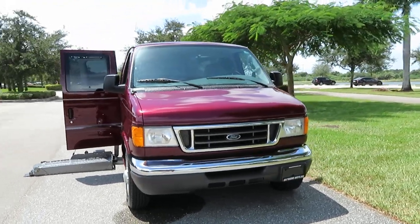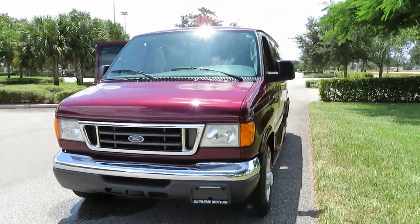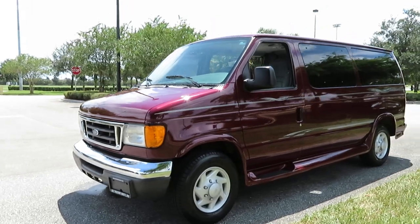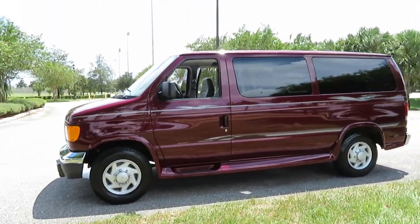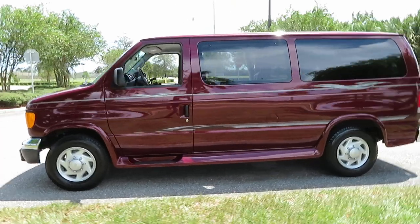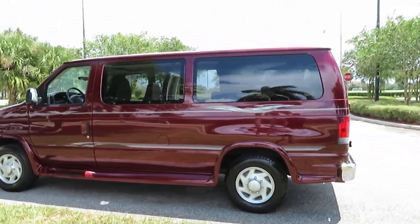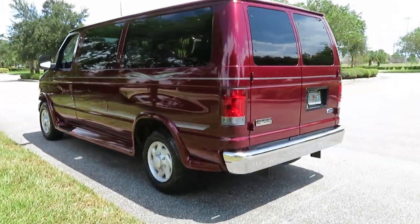Gorgeous. One owner, rust free. Beautiful van. There's hardly a mark on this van. We buy and sell a lot of handicap vans and we rarely get them in this condition. This van is immaculate inside and out. Garage kept. Maintained meticulously by the owner.